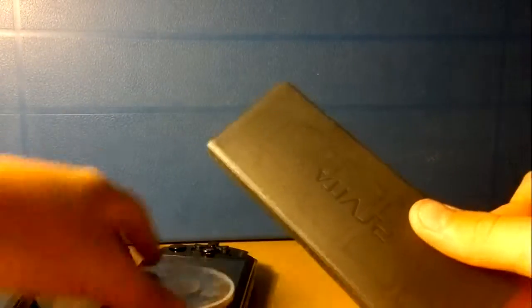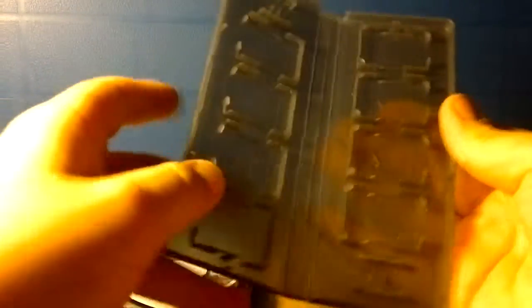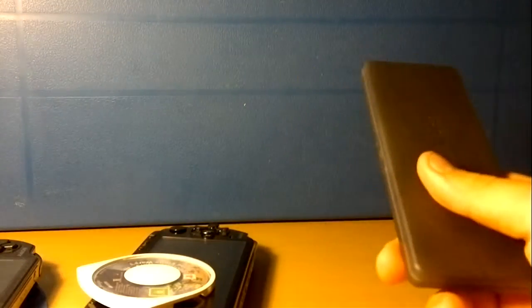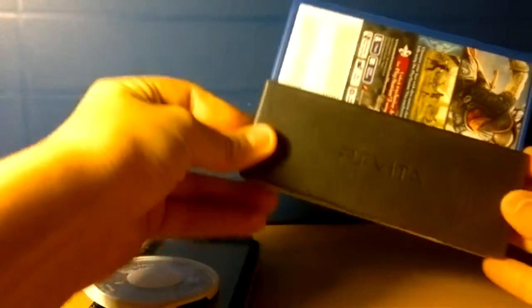This little case carries 8 Vita games and 2 memory cards. And when you compare it to the PSP game case, it's actually smaller than half of the PSP case. So you can fit 8 Vita games in something that's a fraction of the size of even a single PSP game case — that's pretty impressive.